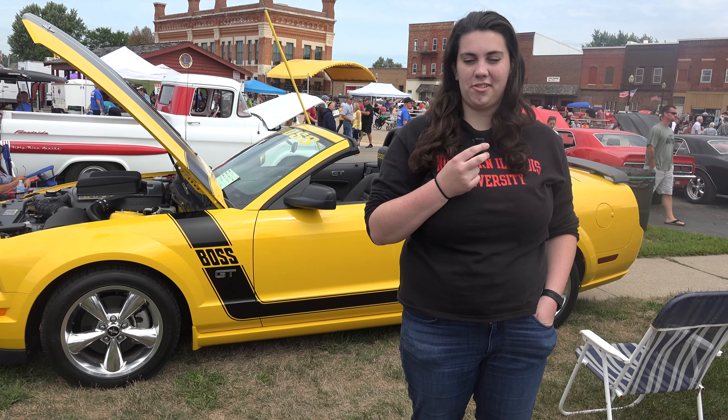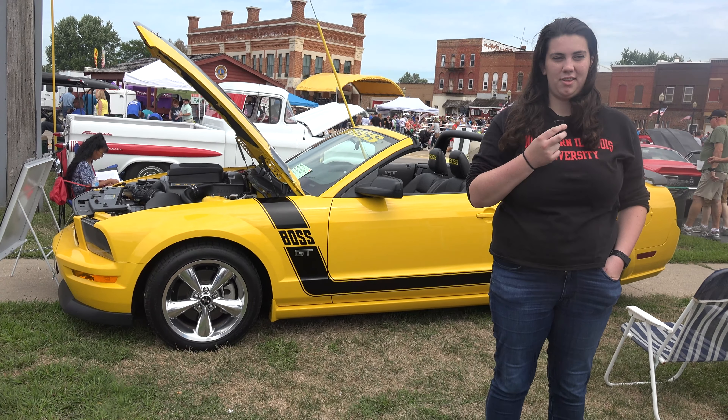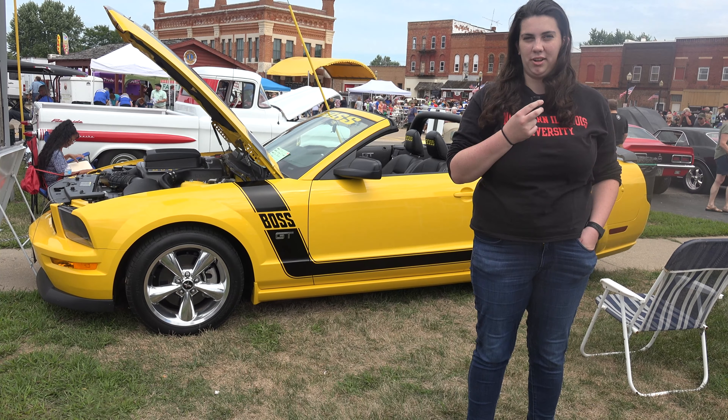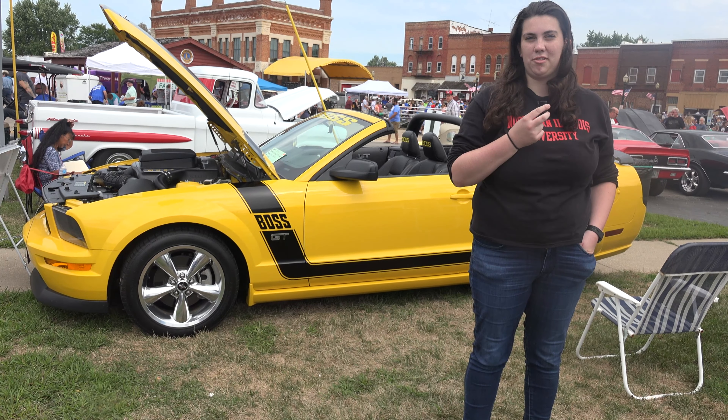We do interior and exterior detailing, which includes washing, waxing, the full interior which is shampooing, steam cleaning if needed, and we do paint correction to remove swirl marks and scratches, and we do headlight restoration. We're starting to learn on ceramic coatings and work on that, so that's about what we do for now as we're starting to learn other stuff.